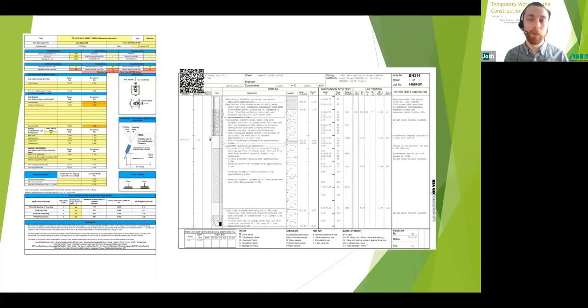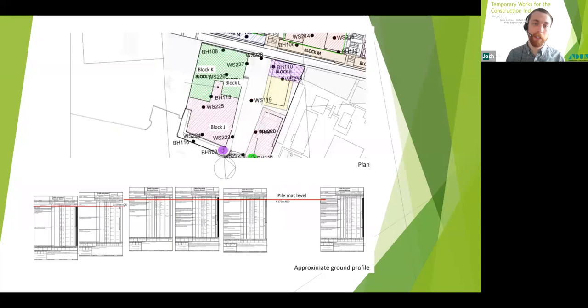The information required to design a granular mat includes: loading information and BRE 470 load cases for rigs provided by the piling contractor; the area and location of the piling work shown on a plan drawing with proposed pile level; and site investigation reports including any site tests, lab tests, and borehole logs. Understanding the ground profile and soil strength is key — it is the foundation of the platform and an accurate understanding of soil strength is the only way to produce the right design. If you don't understand the problem, you cannot provide the solution.